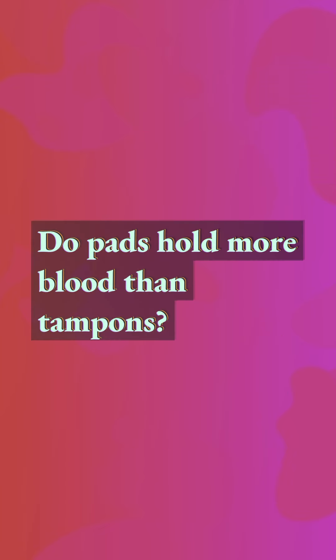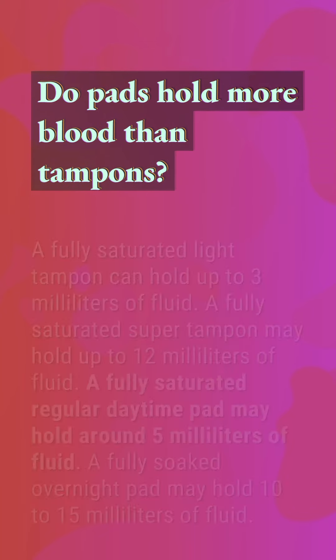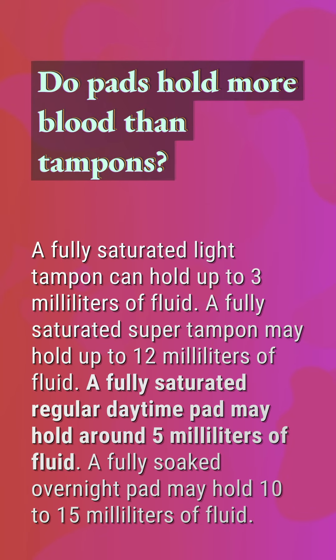Do pads hold more blood than tampons? A fully saturated light tampon can hold up to 3 ml of fluid. A fully saturated super tampon may hold up to 12 ml of fluid. A fully saturated regular daytime pad may hold around 5 ml of fluid. A fully soaked overnight pad may hold 10–15 ml of fluid.